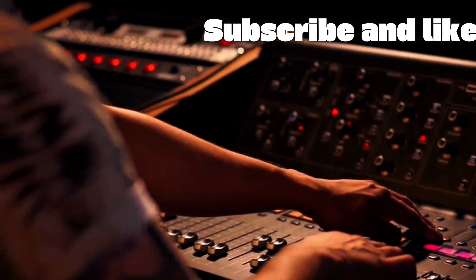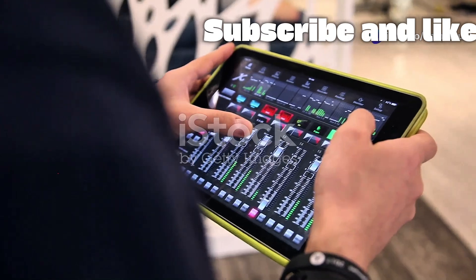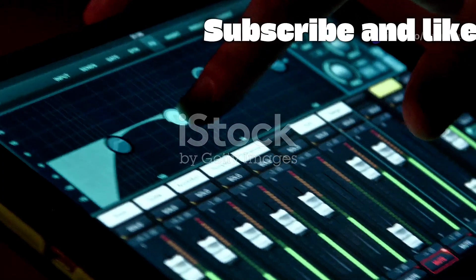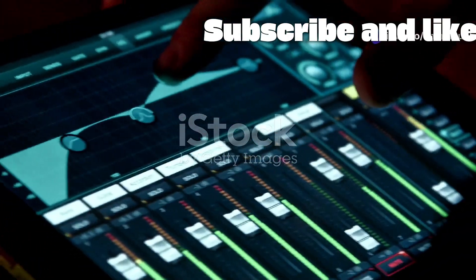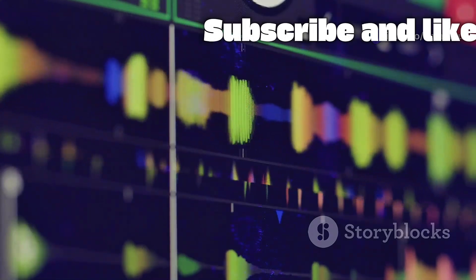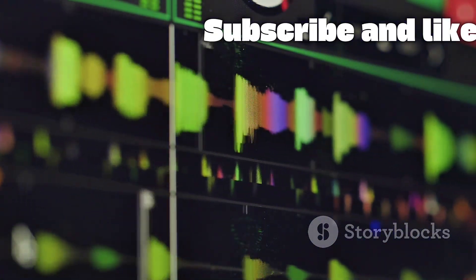One of the most powerful tools for shaping sound is equalization, or EQ. The XR18 provides a fantastic visual interface for this on its control app. Every input channel and output bus features a full channel strip, including a 6-band parametric EQ and a 100-band real-time analyzer. When you pull up the EQ screen on your iPad, you see a graphic representation of the frequency spectrum, and the RTA shows you in real-time which frequencies are most prominent in that audio signal.